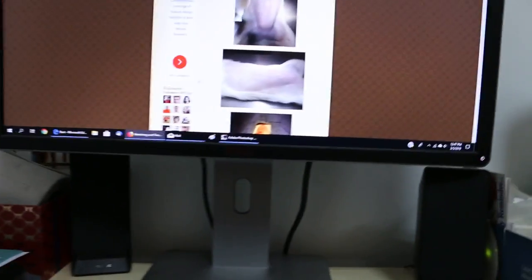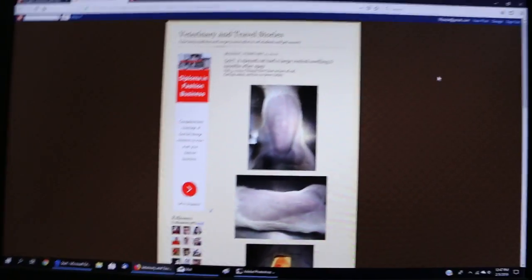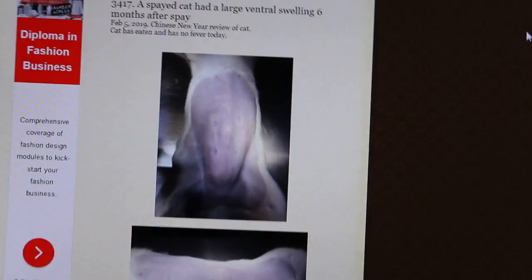Now we will see the pre-operation videos. As you can see, there is a big swelling around the area of the spay, and this big swelling is right there.